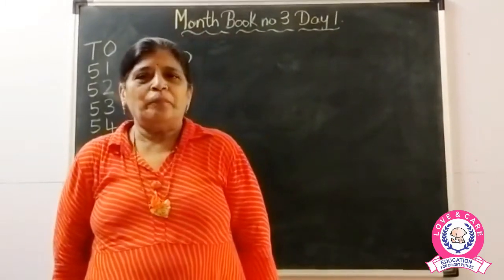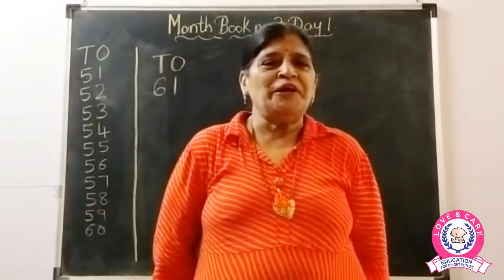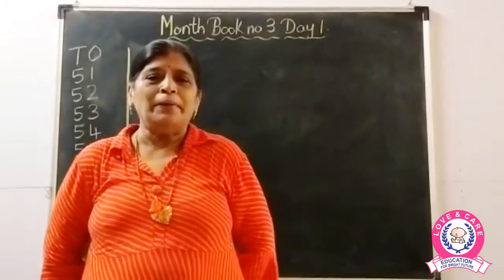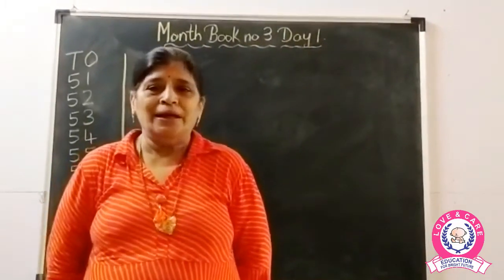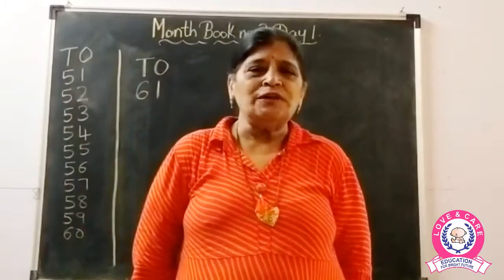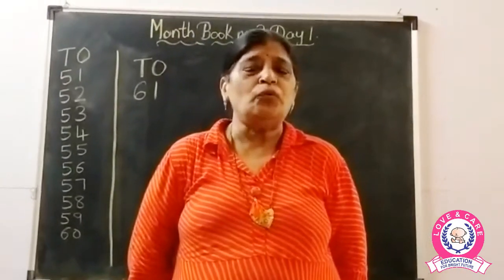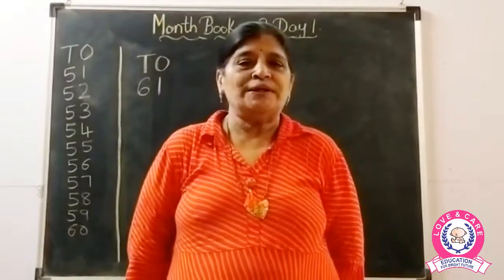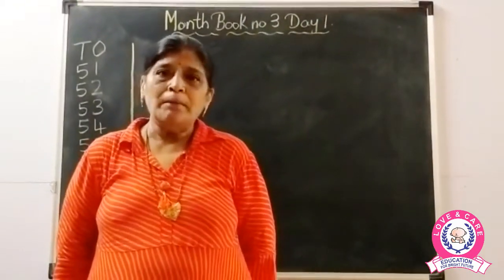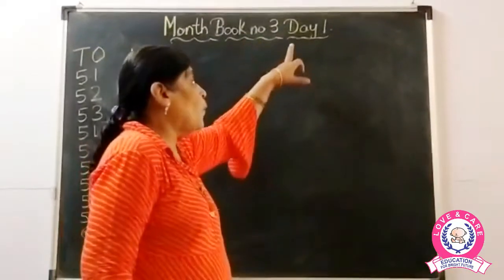All have brought today month book number three. From today we are going to start month book number three. Two books are already completed, children, but daily you have to do the revision work, and on Thursday also teacher does the revision work online. But you also have to do the revision of what teacher is telling you to learn. So today we are going to start with month book number three, day one.